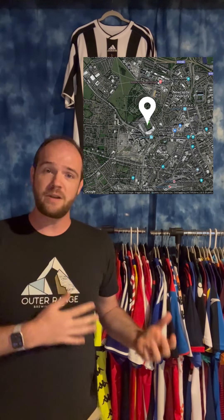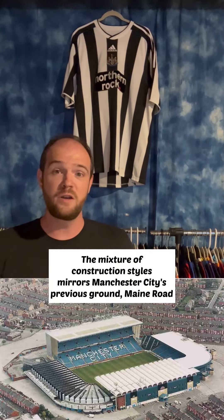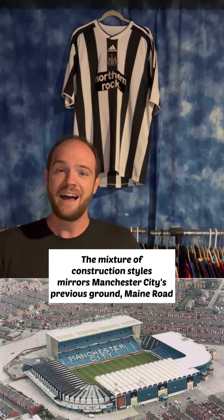St. James' Park is located right downtown in Newcastle, which means it's encroached by a lot of different buildings — old ones, things that can't be torn down in order to renovate the stands, change the stadium to look more modern, or just build a whole new one. At this point, I think it's a grand old mess, and I like the way it looks.